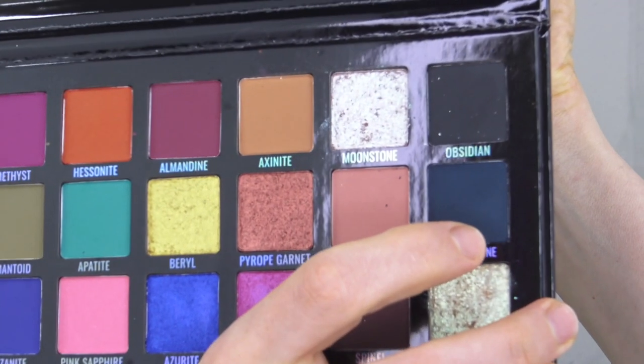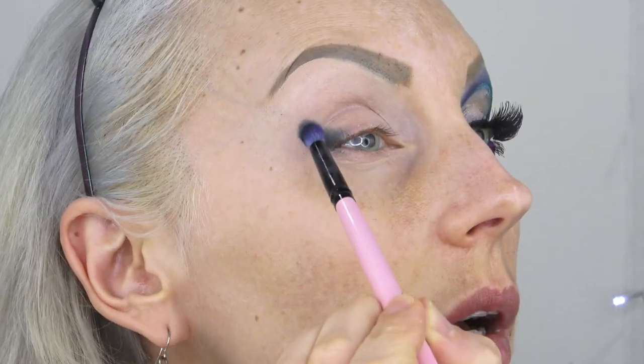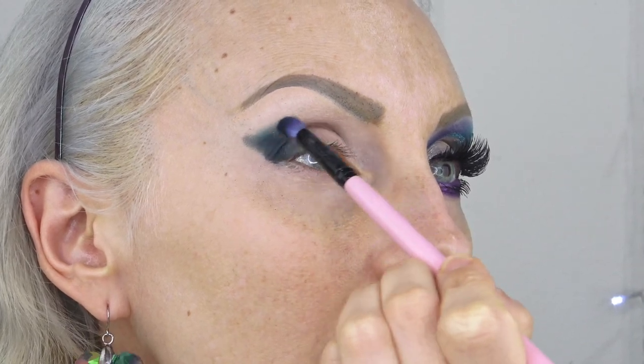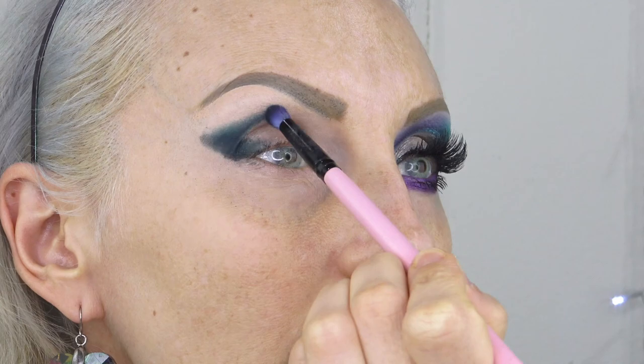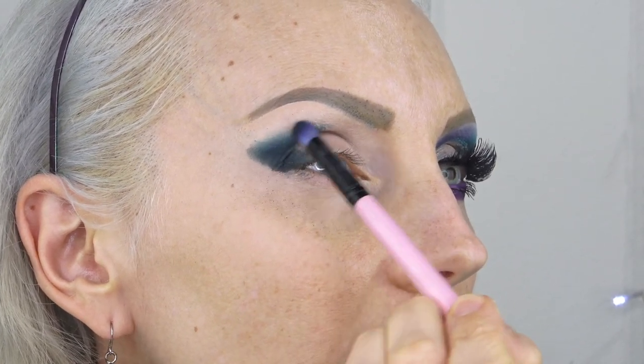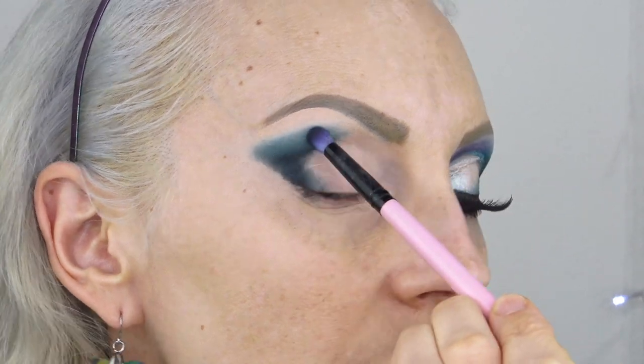We're going to start with the green shade called Tourmaline and go right to the outer corner with Spectrum brush number 812. This is a very deep jewel tone palette and I really enjoy these kinds of tones. I apply it on the diagonal following the eye shape so it looks pulled up and out, filling in and going about halfway into the crease, because we're going to do half purple and half green. Purple and green together always make me happy.